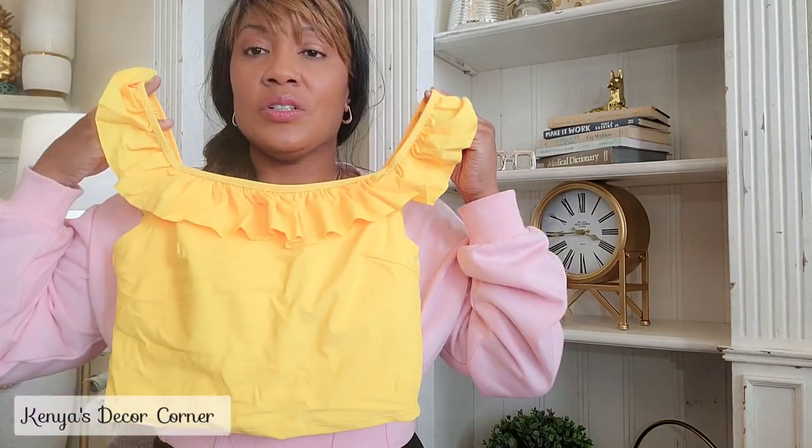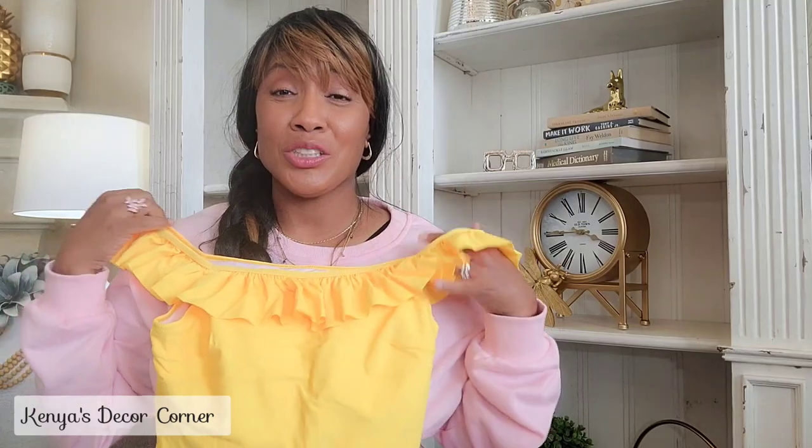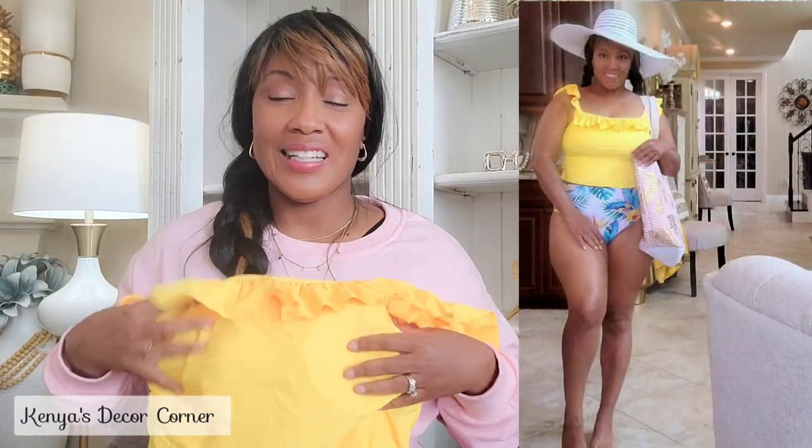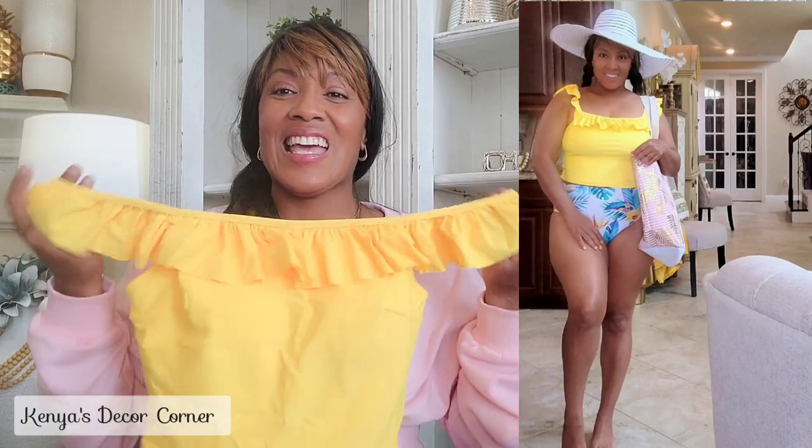Next is a two-piece tankini. The top is like a little tank top — the sleeves can go up or be down off your shoulders. The bottoms have the print this time. I selected this because I thought the ruffles were adorable. These swimsuits scream Kenya to me because I love all things lacy, frilly, girly, and pretty. Then there's another ruffle set, similar to the pink one but in a floral print.